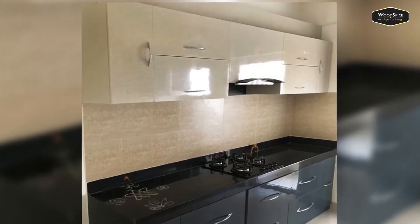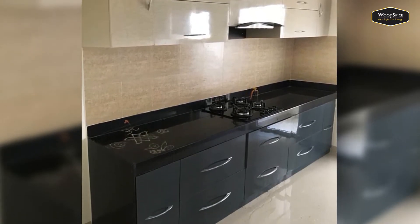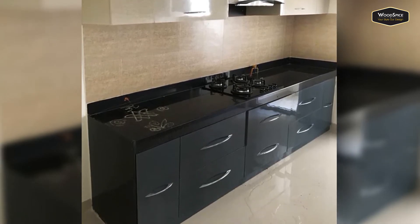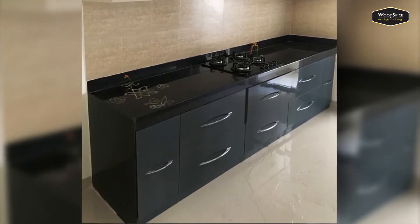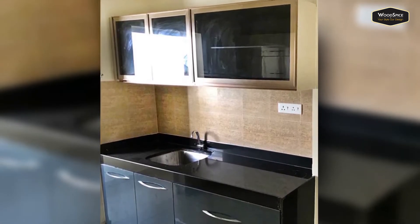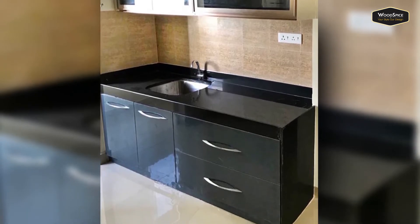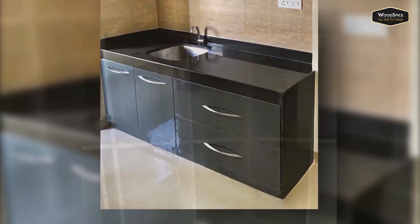Moving into the kitchen, for the overhead storage we have given an elegant glossy laminate which neatly covers the chimney exhaust pipe. The base unit contains tandem boxes and cabinets for storage. The bottom unit is finished with glossy laminate. The wall cabinet shutters are made up of rose gold profile with tinted glass.